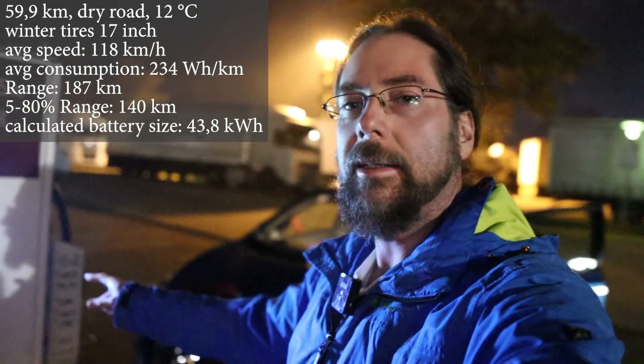We arrived with 18%. So we used 32% to drive 60 kilometers at 130 kilometers an hour. That's a third of the battery. So almost exactly 180 kilometers you can drive with a full battery. Not a long distance car.